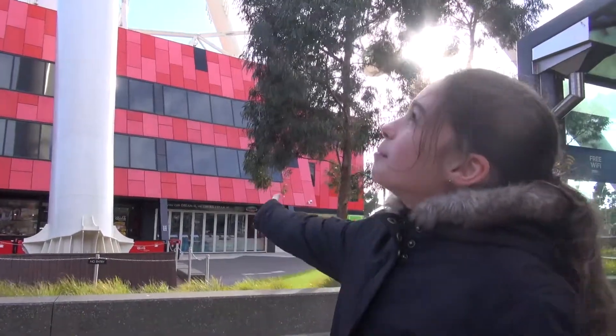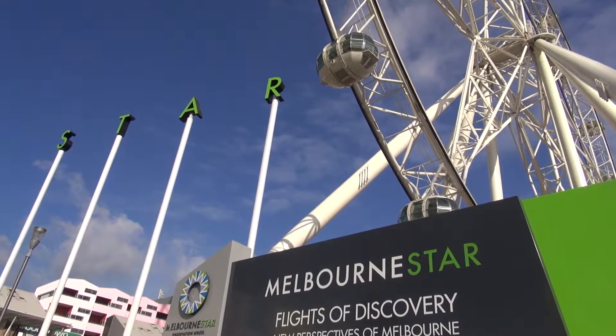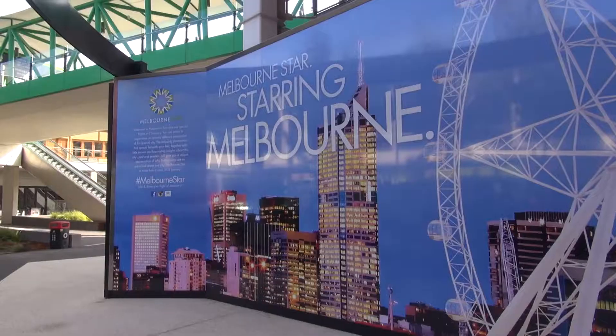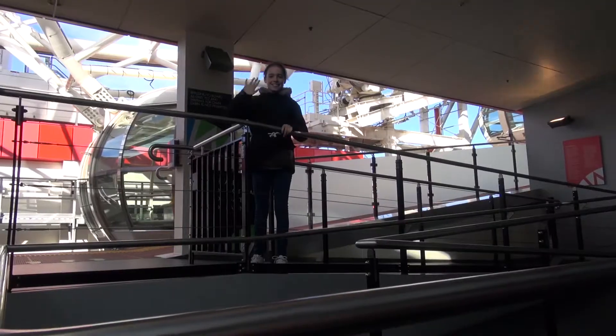We are going on the Melbourne Star, a massive big ferris wheel. It's really really tall. The Melbourne Star is like a 40-storey building that rotates. The bit in the middle that holds it together is in the shape of a star and it lights up at night. I've never been on this before and I am really excited to go on it.